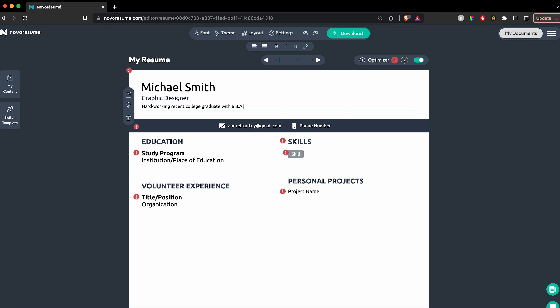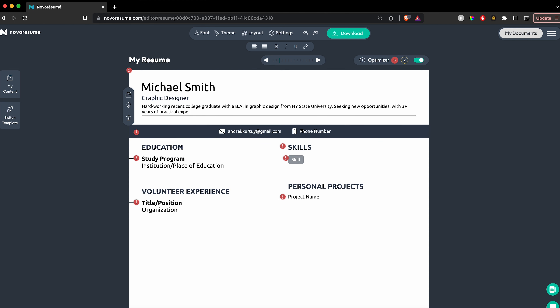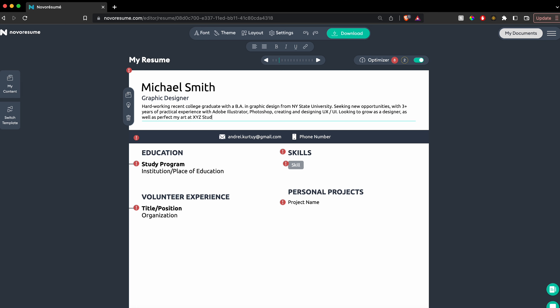Here's what a CV objective might look like: 'Hardworking recent college graduate with a BA in graphic design from New York State University, seeking new opportunities with three-plus years of practical experience with Adobe Photoshop, Illustrator, and creating UX and UI. Looking to grow as a designer as well as perfect my art at Peer Studio.' Overall, summarize the goal of your CV and communicate your motivation for getting into the field.